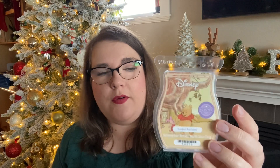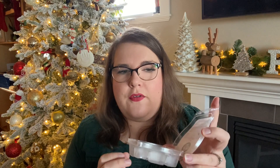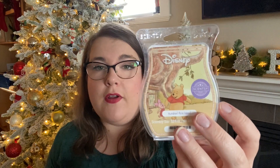100 Acre Wood — I will repurchase. This is one of our go-tos for our daughter's room. It's like a sweet cotton laundry with a little bit of — I think there's jasmine in here, and that's what lends a powdery floral quality. It's really nice and very cozy — perfect for a kid's room.